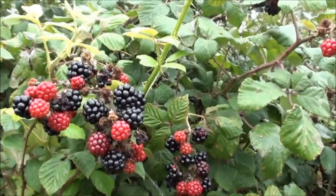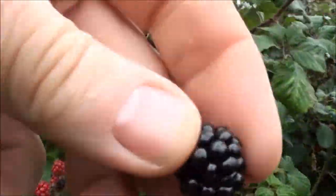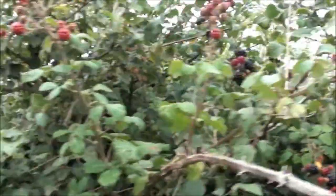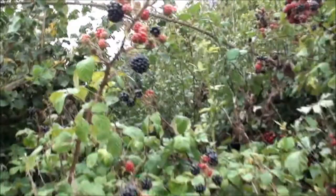You can see now the blackberries are certainly ripening. Let's just pick one. Look at that — mmm, nice and sweet. You can see in the hedge along here quite a few blackberries, bunches of them.